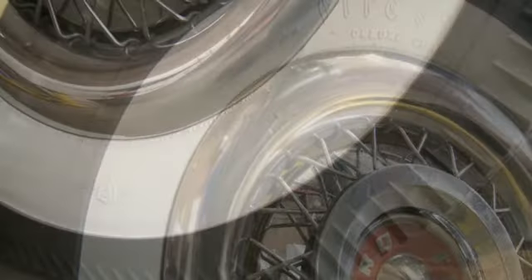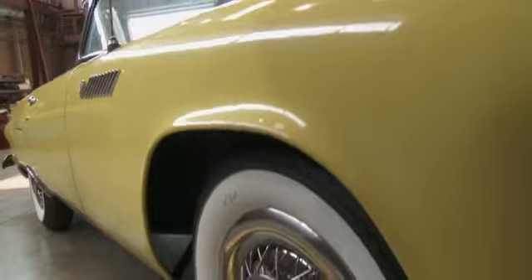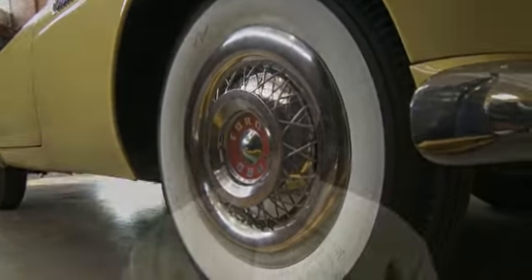If you're restoring a concourse car or a restoration car, or you're going for the Riddler Award, a bias ply tire is all about the look. Many car builders will buy their tires and wheels before they even start building a car — it's all about the look.